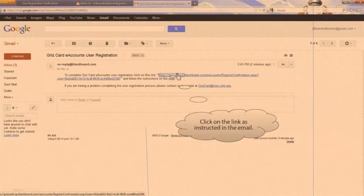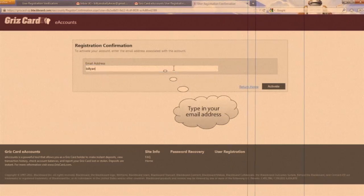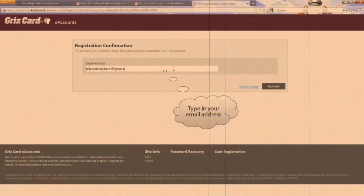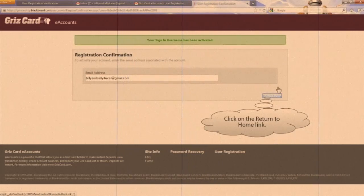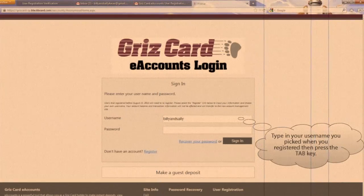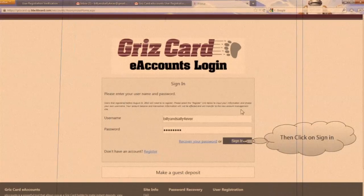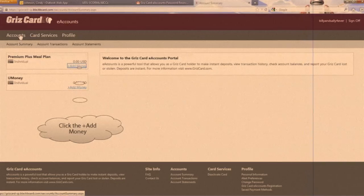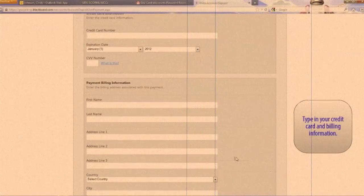A new message will pop up. Please re-enter your email address in the required field, and click Activate. A confirmation message will let you know this process is complete. Click Return Home to enter your new username and password. Click Sign In, and you're now set up with your new premium plus dining plan. To add funds to your premium plus dining plan, click the Add Money link. Please enter your credit card and billing information and hit Next.